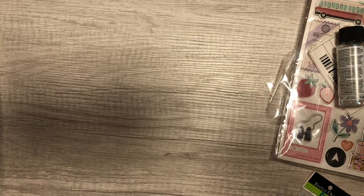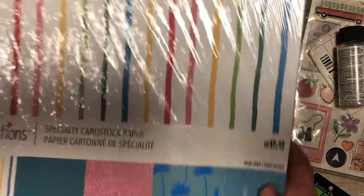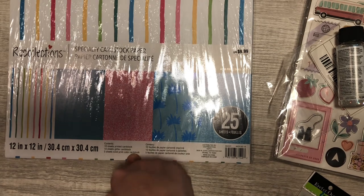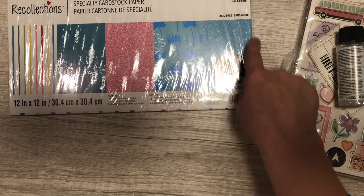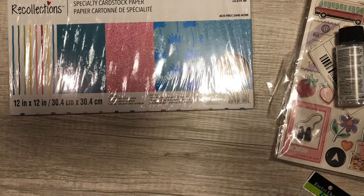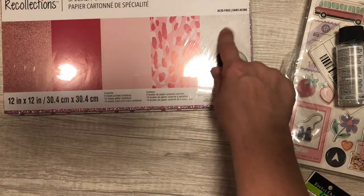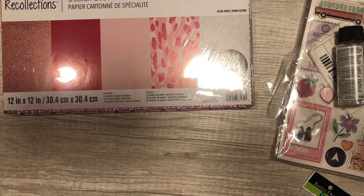I also got these ones — I think they were $2.99 — and some of them are glittered, so I got pink and blue. I'm gonna use those for Pasteloween. This one was the pink and white glitter — that's the main reason I got them, was for the glitter.